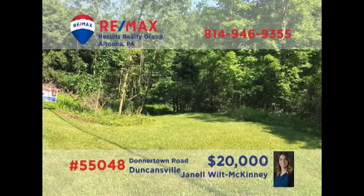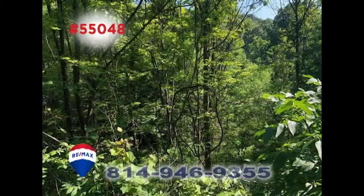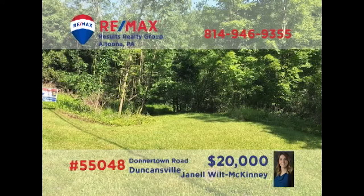Looking for a secluded location to build that dream home? Janelle Will McKinney presents this more-than-one-acre parcel in the Spring Cove School District for you to consider. This peaceful wooded property includes a well from a previous residence and other utilities are currently available. Don't miss this opportunity to create privacy while remaining just a short distance from shopping and dining. Get all the details by contacting Janelle right away.